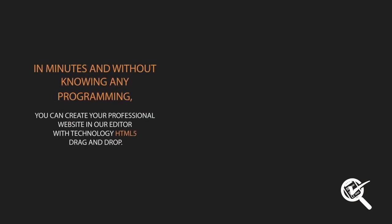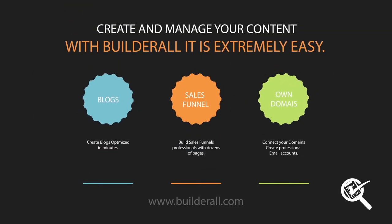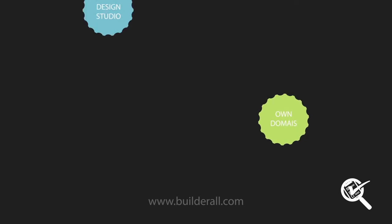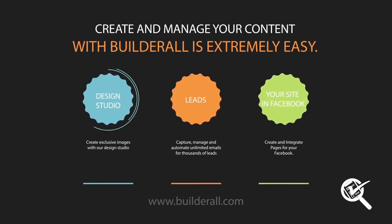Within minutes, and without knowing any programming, you can create a professional website for your business in our HTML5 editor equipped with drag and drop technology. You can also create optimized blogs in minutes, build dozens of professional sales funnel pages, connect your domains and create professional email accounts, create exclusive images with our design studio, and capture, manage, and automate unlimited emails for thousands of leads.